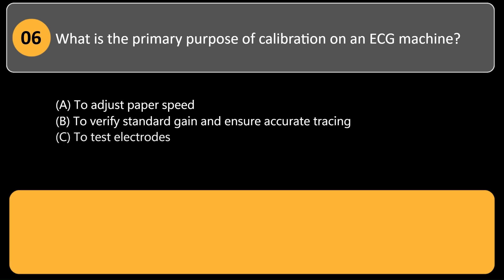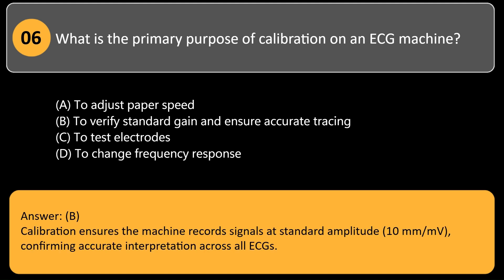What is the primary purpose of calibration on an ECG machine? A. To adjust paper speed. B. To verify standard gain and ensure accurate tracing. C. To test electrodes. D. To change frequency response. Answer: B. Calibration ensures the machine records signals at standard amplitude — 10 mm per mV — confirming accurate interpretation across all ECGs.